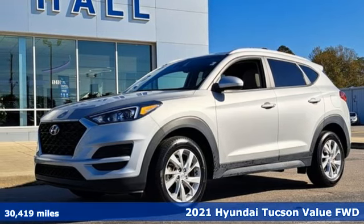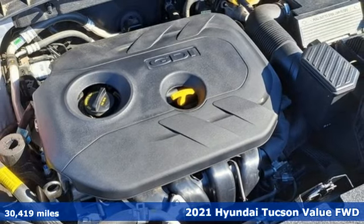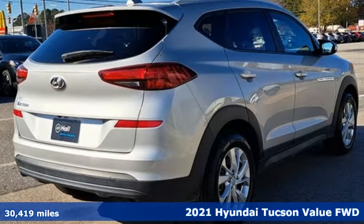It's a 2021 Hyundai Tucson. Challenging convention to find a better way — it's the Hyundai way. You'll look forward to every drive with features like these.